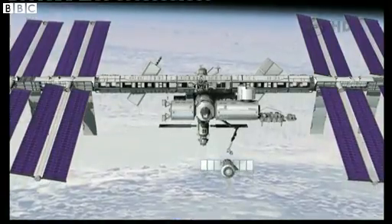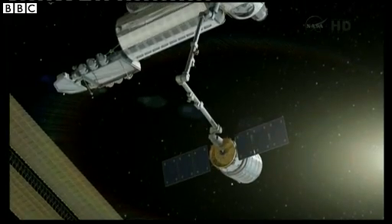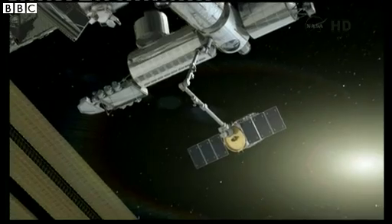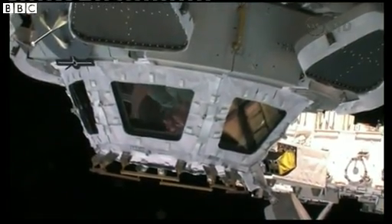Cygnus will approach closer, and Orbital and the ISS crew will work to position Cygnus to enable it to be captured by the robotic arm. Astronaut Luca Parmitano will then actually maneuver and berth Cygnus at the Harmony node nadir port.